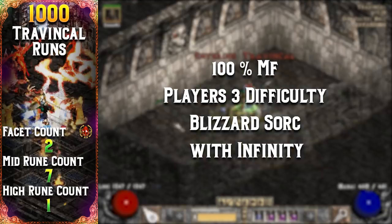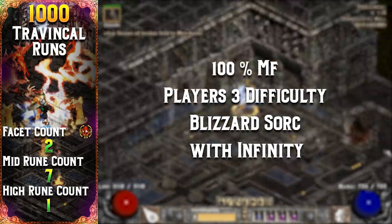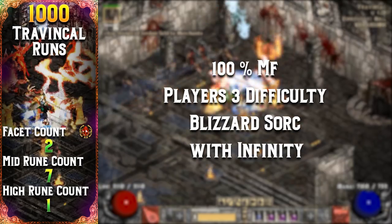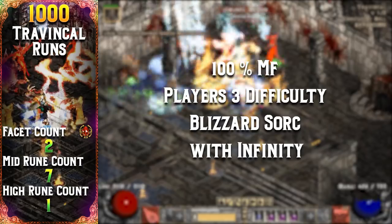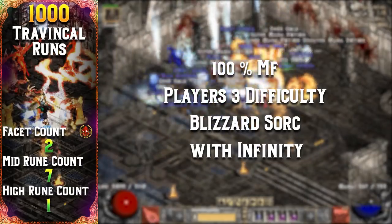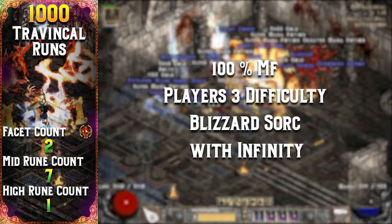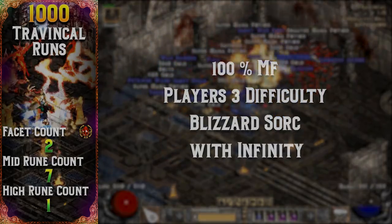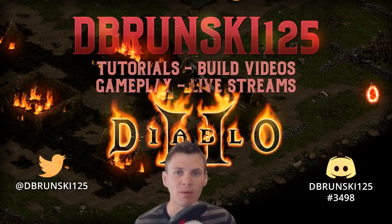Overall I was pretty happy with the results. Seven mid runes, two facets, and one high rune is a pretty good haul — considering I've gone more than 1000 Lower Kurast runs between high runes before. These runs were also far more enjoyable than mind-numbing Lower Kurast. That's another Human Bot Project series in the book.